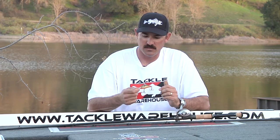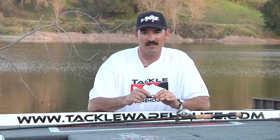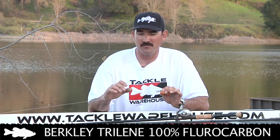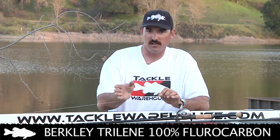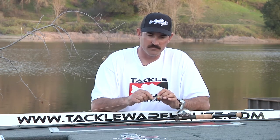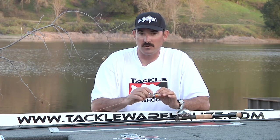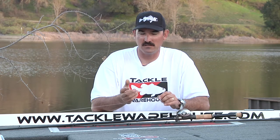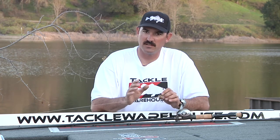The pound test line I throw depends on water clarity and how deep I want to fish these baits. Today I wanted to get down to 10 to 12 feet, so I'm throwing 10-pound 100% fluorocarbon by Trilene — the line sinks, which gets the bait as deep as possible to bang and deflect off stumps or rocks. If the water was dirtier, I'd throw a squarebill or a shallower SR Jackal crankbait on 12 or 15-pound mono. Let the conditions tell you what's right.